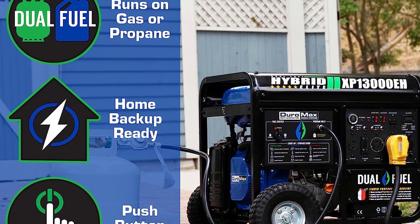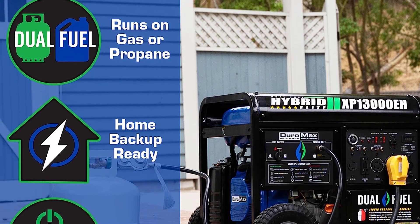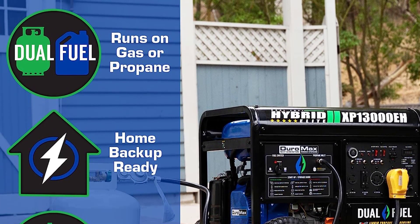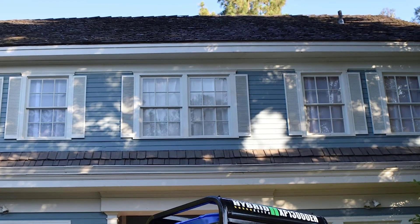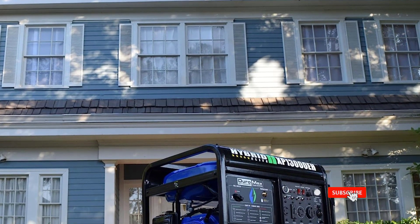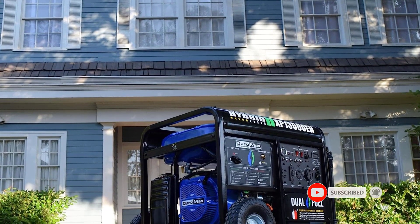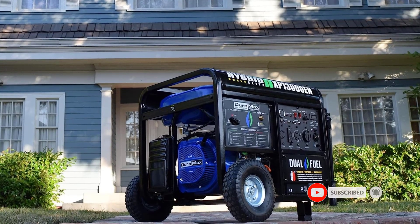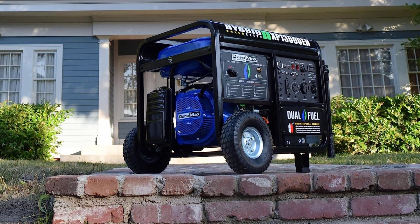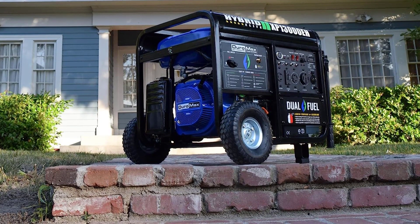With propane: peak wattage 12,350, running wattage 9,975, running amperage at 120V 83.13, running amperage at 240V 41.56, runtime at 25% load 13 hours, runtime at 50% load 6 hours. Please read the detailed safety instructions in the manual before operating. Dual fuel technology — the ability to run on propane or gasoline allows freedom and flexibility of fuel choice.